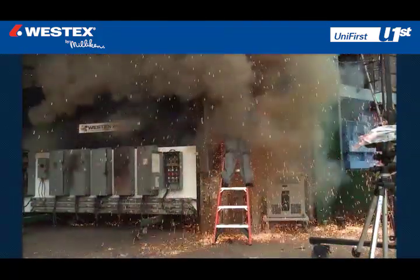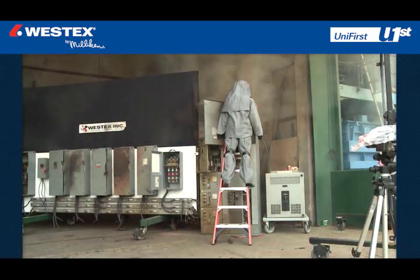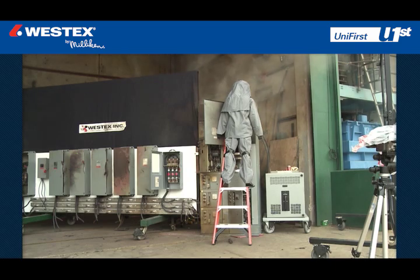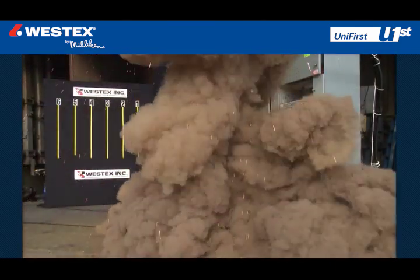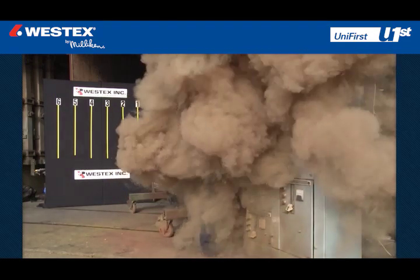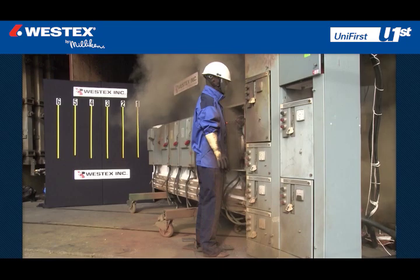Several years ago, it became apparent that NFPA 70E was growing rapidly, would be the primary standard of the future, and that a large number of maintenance and electrical workers would be affected. Our goal was to create real-world arc flashes using common 480-volt electrical equipment to help companies better understand the magnitude of the arc flash hazard that exists in nearly every facility in the world.